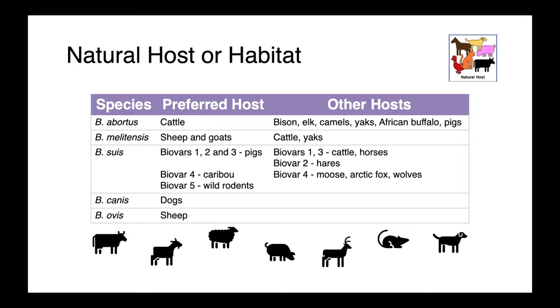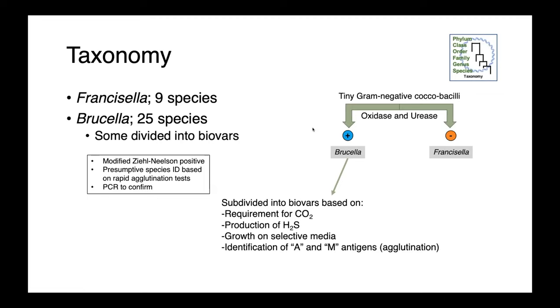Within the genus Francisella, we have nine species, and there are 25 species of Brucella. Some Brucella species are divided into biovars, which can be identified based on specialized testing — differentiated by the requirement for CO2, the production of hydrogen sulfide, their ability to grow on various selective media, and also the presence of particular surface antigens.